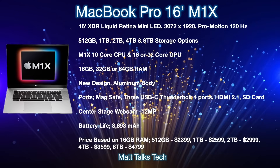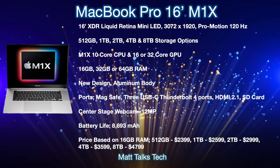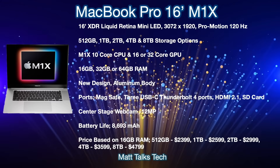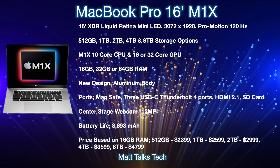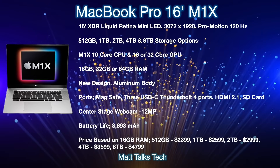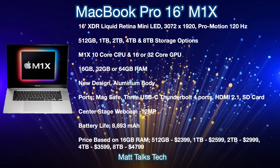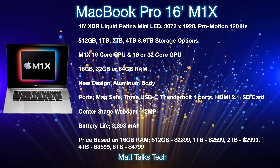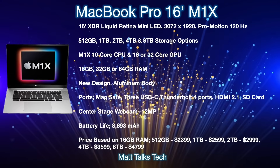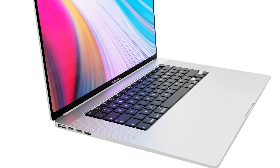Battery capacity from the latest leaks is reported at 8,693mAh. For prices, based on the lowest RAM option and scaling by storage: 512GB starts at $2,399; 1TB at $2,699; 2TB at $2,999; 4TB at $3,599; and 8TB at $4,799 US dollars.